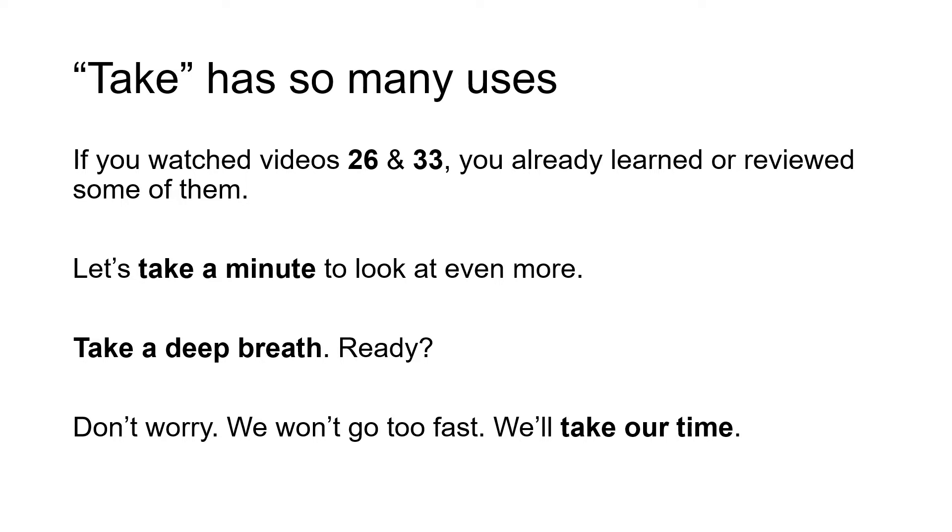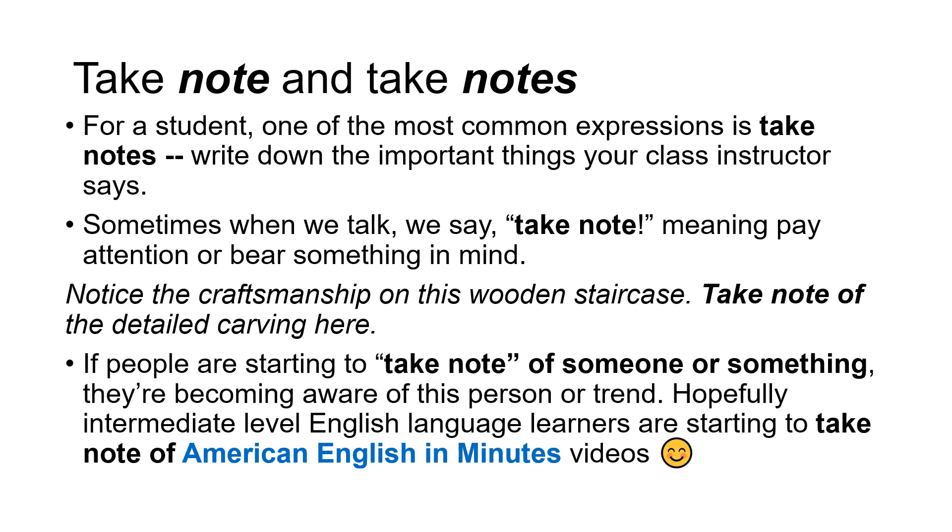Take a deep breath. Ready? Don't worry, we won't go too fast. We'll take our time. Take note and take notes. For a student, one of the most common expressions is take notes.